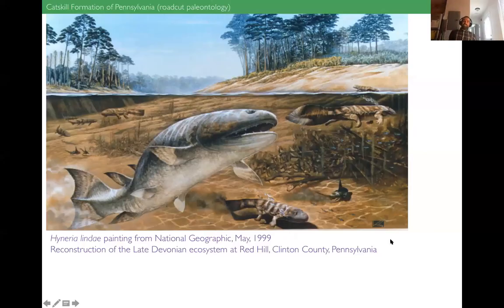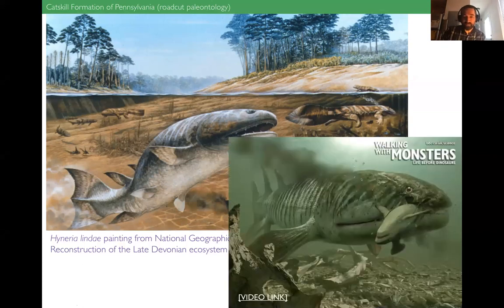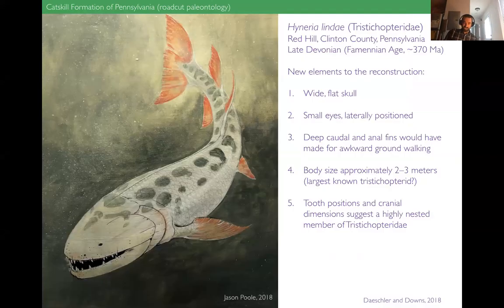Pretty silly stuff — the behavior of coming out of the water, the mobility of its fins required to chase down that Hynerpeton and capture it — all of it is just fantasy. But it's kind of fun to see the BBC thinking about Pennsylvania animals. With all the new collecting we did, we were able to change the popular conception of this animal. Here's the new reconstruction of Hyneria lindae based on our work — an oil painting by Jason Pool that accompanied the press materials for the paper, which came out in 2018.